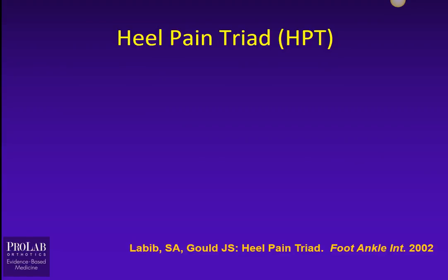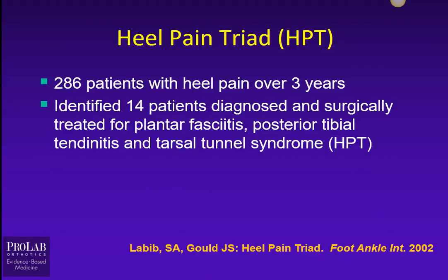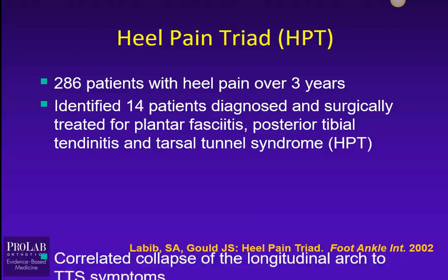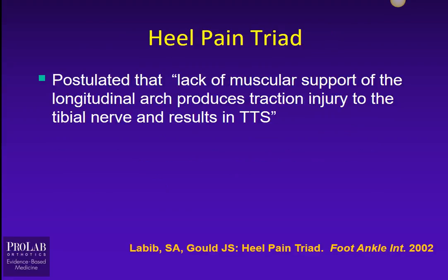Now let's look at the Heel Pain Triad, described by Labib in Foot and Ankle International. He had close to 300 patients with heel pain for over three years, and identified 14 of those patients who were diagnosed and eventually surgically treated for a combination of plantar fasciitis, posterior tibial tendonitis, and Tarsal Tunnel Syndrome. He correlated a collapse of the longitudinal arch in these patients to Tarsal Tunnel symptoms, postulating that the lack of muscular support of the longitudinal arch produces traction injury to the tibial nerve. In other words, as the arch collapses and lengthens, you increase tension on the tarsal nerve, leading to these symptoms.